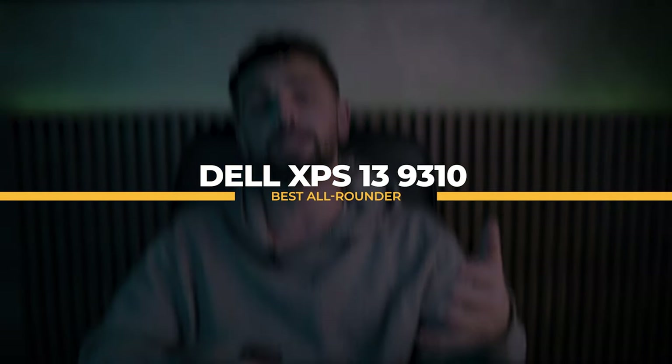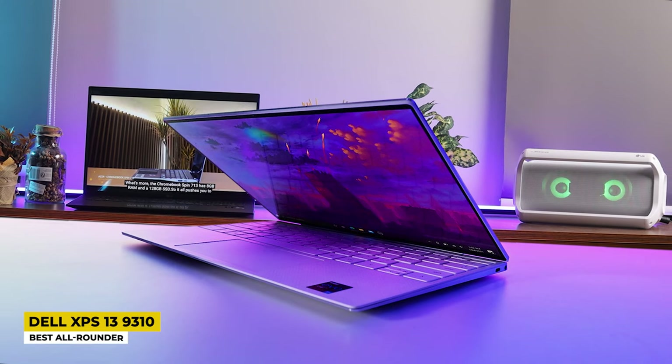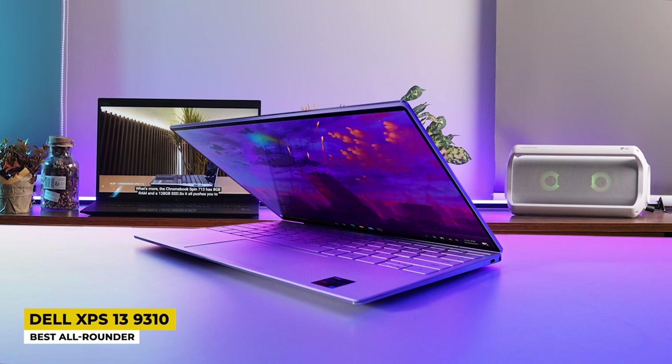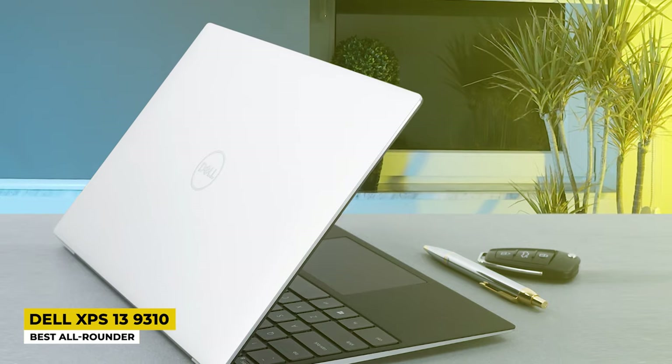The first product I will mention in this video is the Dell XPS 13 9310, listed as the best all-rounder. Dell always launches amazing laptops for whatever use. I chose this one because it is an amazing laptop that many students use and it is a new launch — when it first launched, it was purchased by many people. Let's together see why.